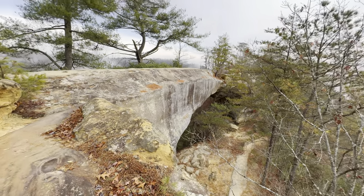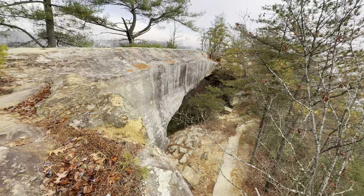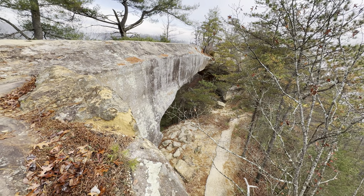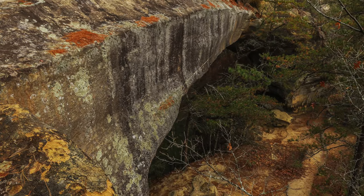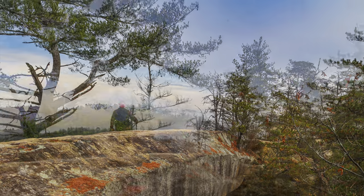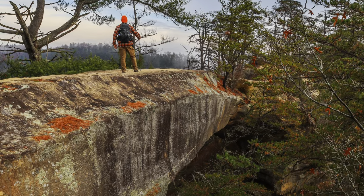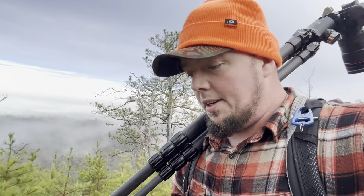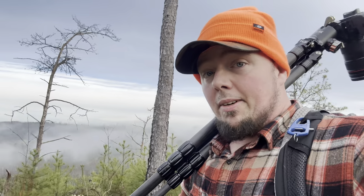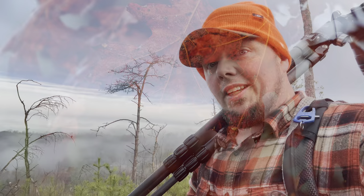Somewhat of a side profile looking down from the top of Sky Bridge. That'll wrap it up at Sky Bridge. I'm going to head back out Sky Bridge Road. I think I'll go check out an overlook that I've not been to before, so it means I've not been to it on video either. It'll be somewhere new to you and me — let's go check it out.